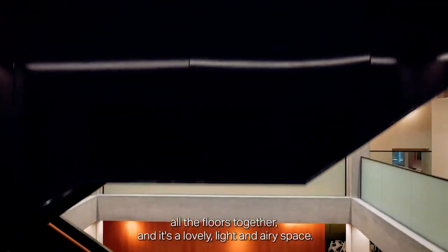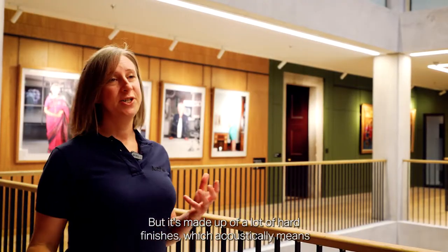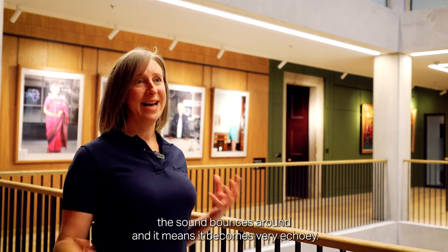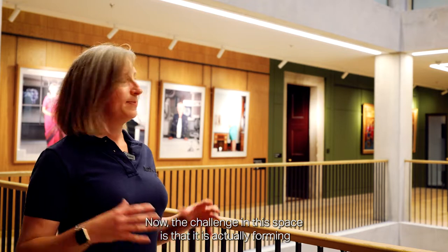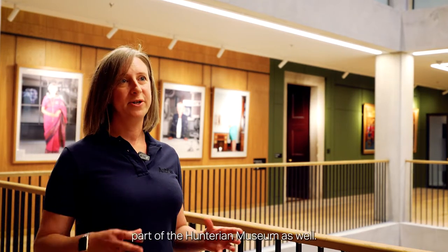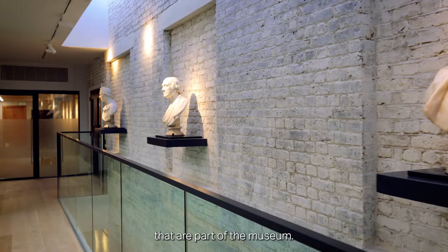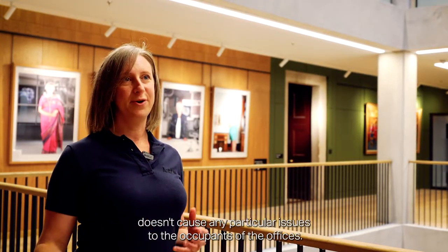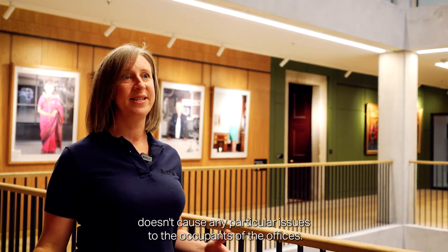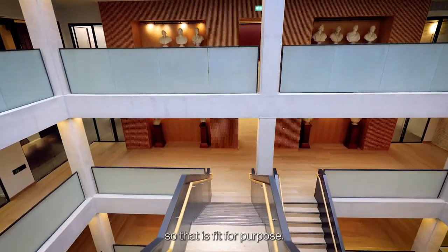The main atrium connects all the floors together and is a lovely light and airy space, but it's made up of a lot of hard finishes which acoustically means the sound bounces around and it becomes very echoey. The challenge in this space is that it is actually forming part of the Hunterian Museum as well, so there will be exhibitions going through to see the busts and the paintings. In order to make sure that noise build-up from all those people doesn't cause issues to the office occupants, we need to make sure that we design this space acoustically really well so that it's fit for purpose.